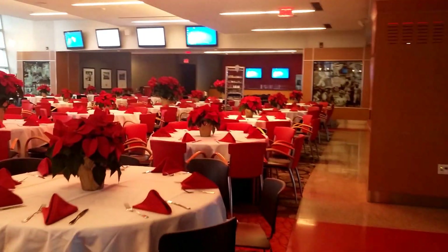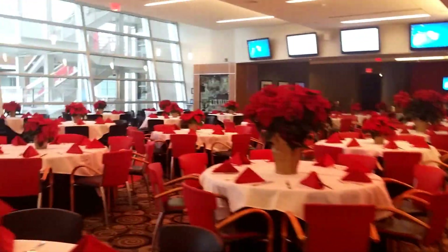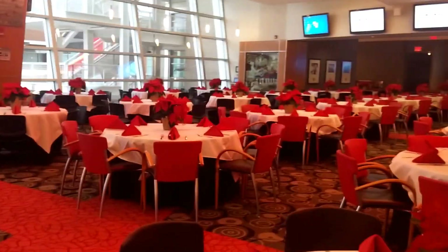We are set up for a corporate event tonight — Parfetti Van Mill. If you like Airheads, they are the genius behind that candy, and I'm a fan.